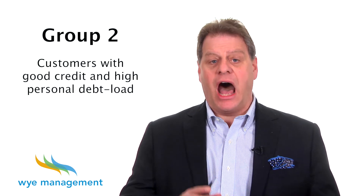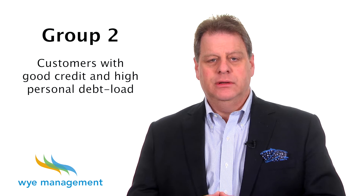Group 2: Customers with a good credit rating and high personal debt load. There are a growing number of customers that have an excellent income, a stable work position, home ownership, and an excellent credit rating. However, this customer has a very high personal debt load and is concerned that they may be required to put down a large down payment or maybe be declined for credit altogether.